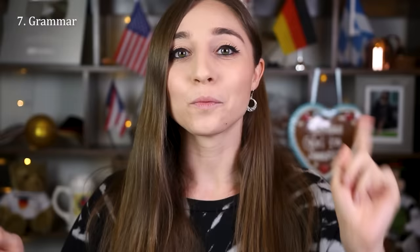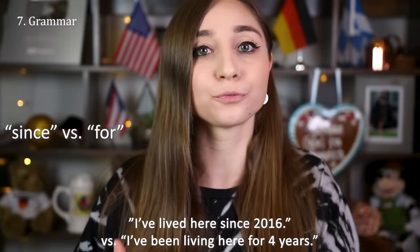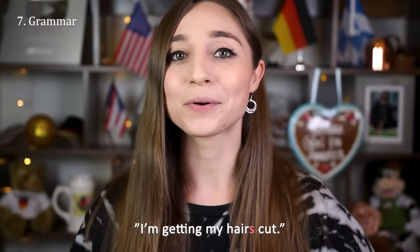One thing is that Germans can't really tell the difference between the word 'since' and 'for,' as in 'I've lived here since 2016' versus 'I've been living here for four years' — Germans tend to always use 'since.' Another thing is that English has some uncountable nouns that we don't have in German, and therefore Germans tend to use plural forms that don't actually exist in English. An example would be 'information' or 'hair' — Germans might say 'I need some more informations' or 'I'm getting my hairs cut.'